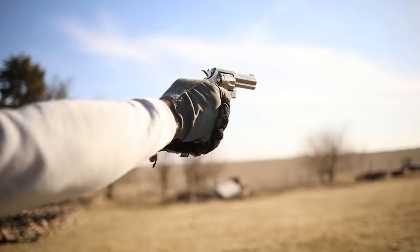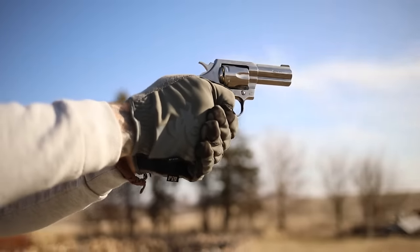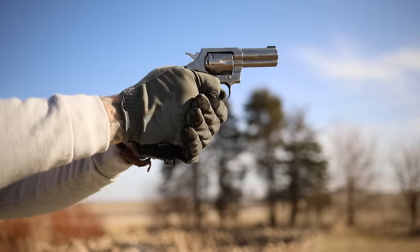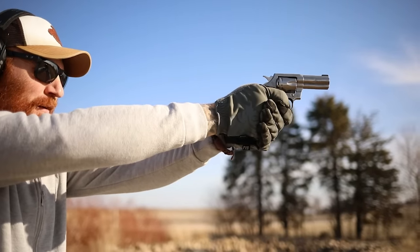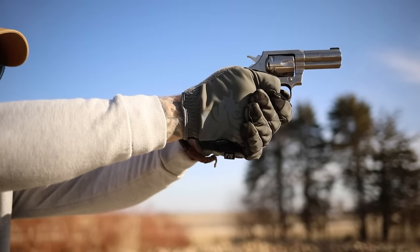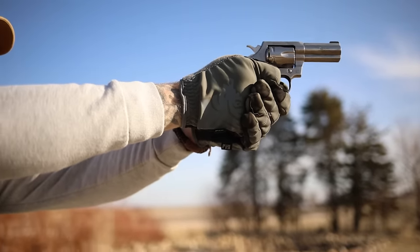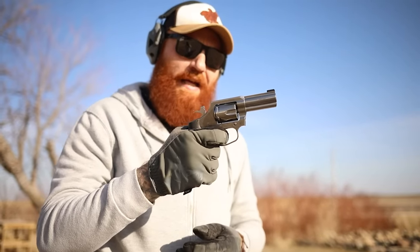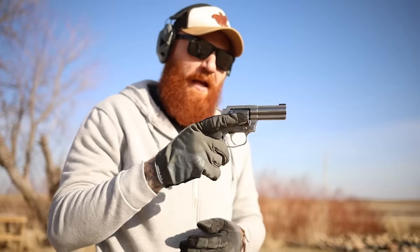Let's try this out — double action at 75 yards. First shot, miss... miss... miss. Not so good. Maybe I'm going low. That was six rounds — so we're 0 for 6. One of the things I find interesting is that the trigger in dry fire feels really good, but in double action right about here it kind of hangs up a little bit before it pulls, and it's throwing me off. We'll move closer and try again.